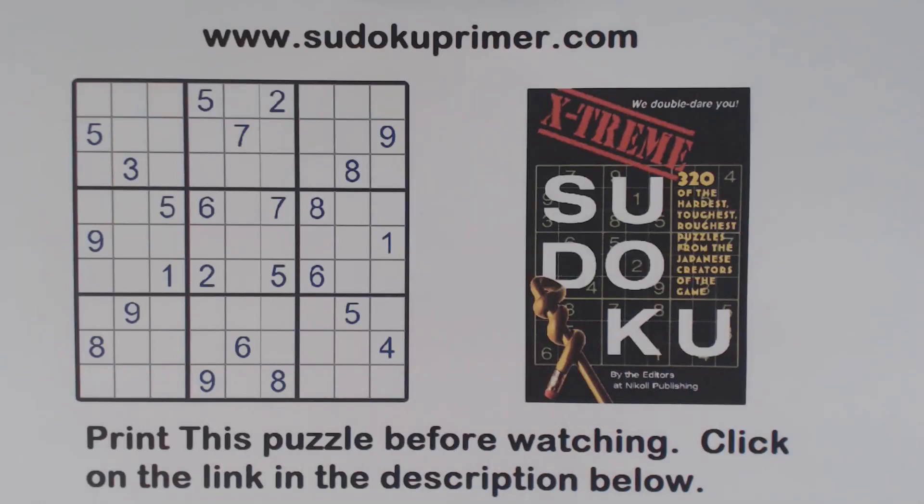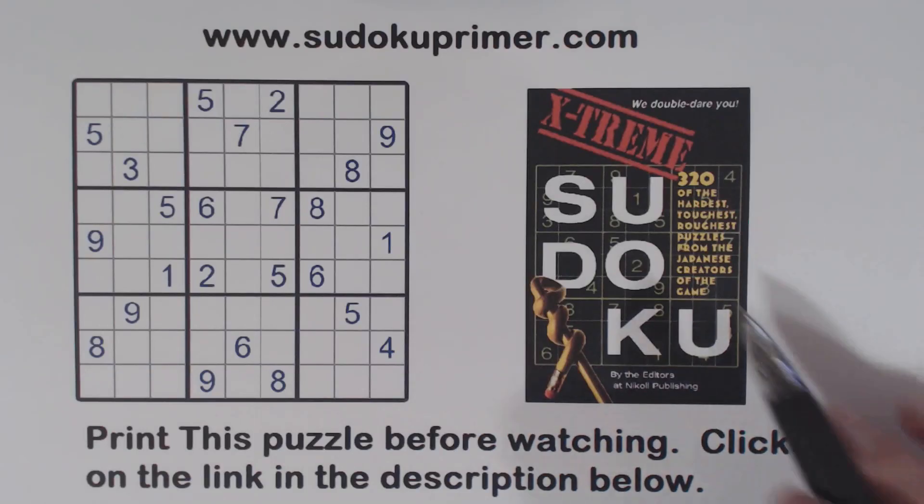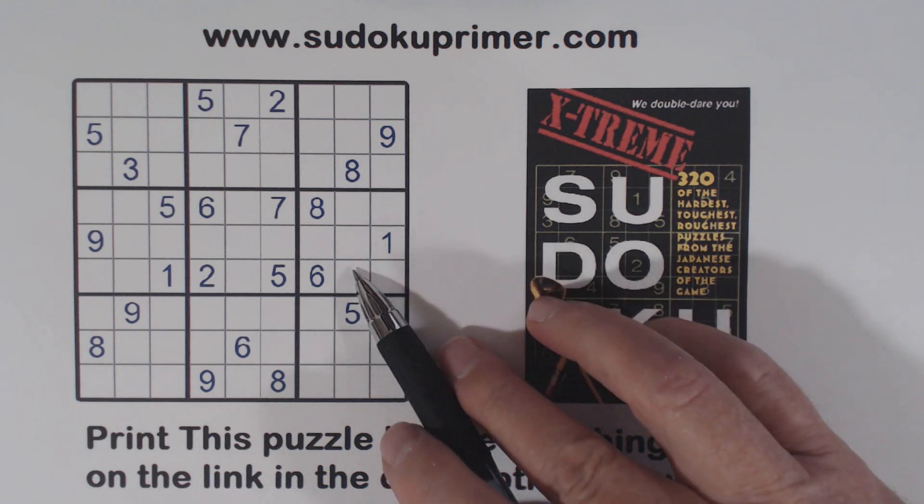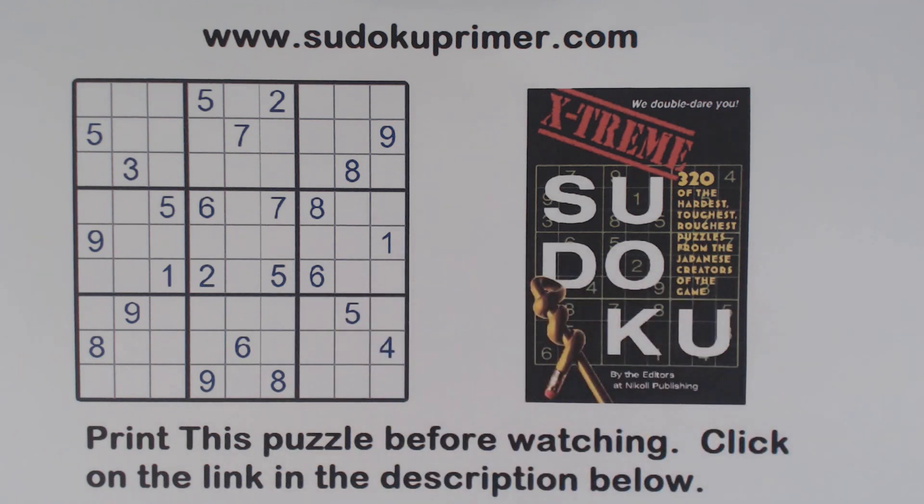Today we have another puzzle from Nikolai's book, Extreme Sudoku. This is puzzle number 291 from that book. This puzzle is pretty tough, especially at the point where we have to get creative.